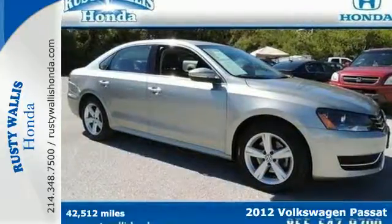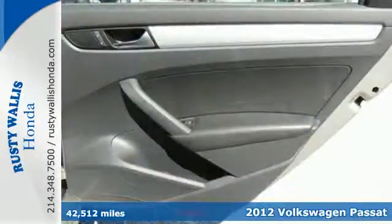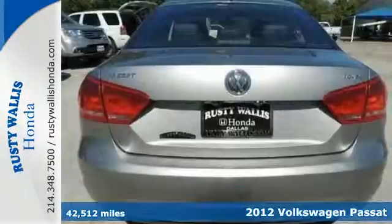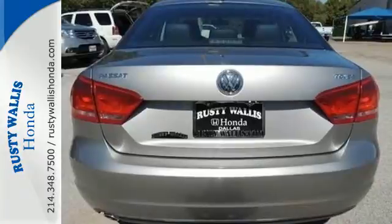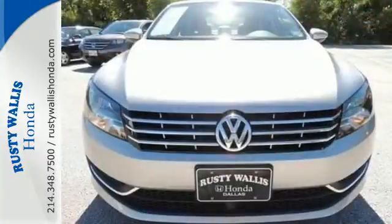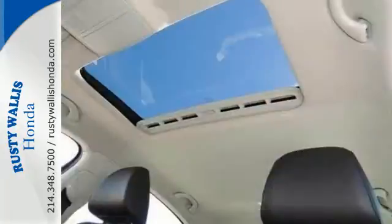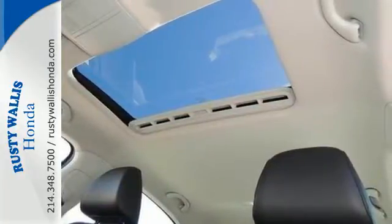Here's a 2012 Volkswagen Passat, a well-engineered sedan with great gas mileage and luxury. This Passat comes with standard features such as a four-wheel independent suspension, remote keyless entry, steering wheel audio controls and climate control for a more relaxed driving experience.